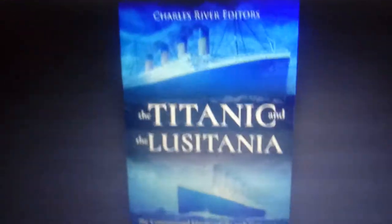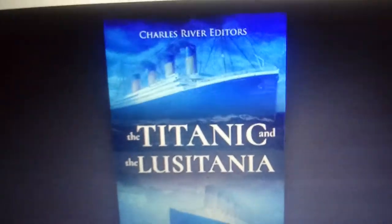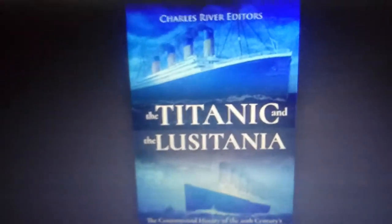Titanic was specifically built along with her sister Olympic and her other sister Britannic to compete against Lusitania and Mauritania. So basically, the reason for Lusitania's construction was the reason for Titanic's construction.